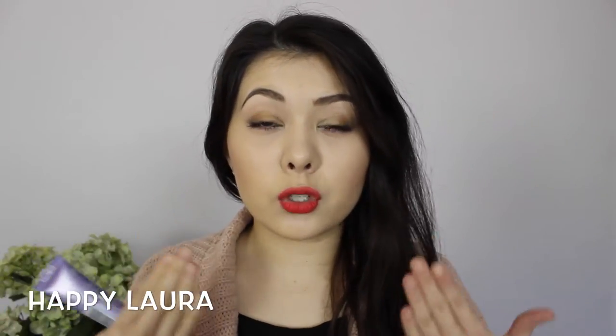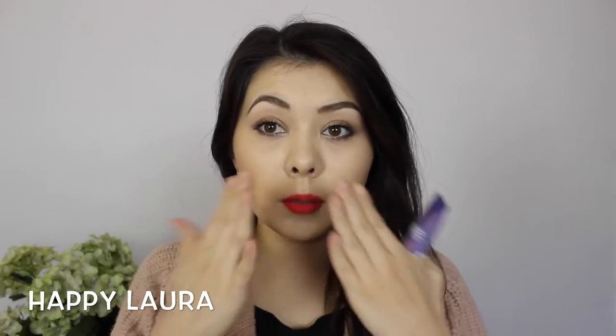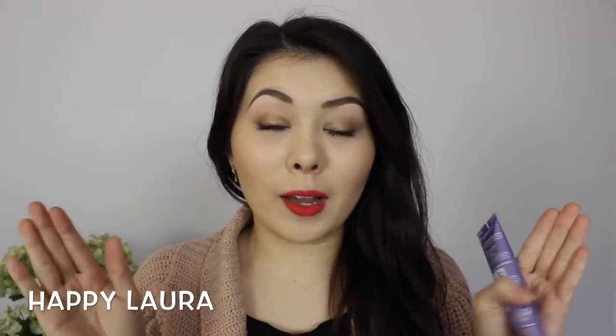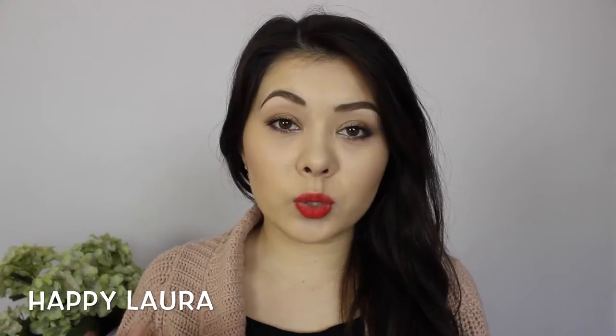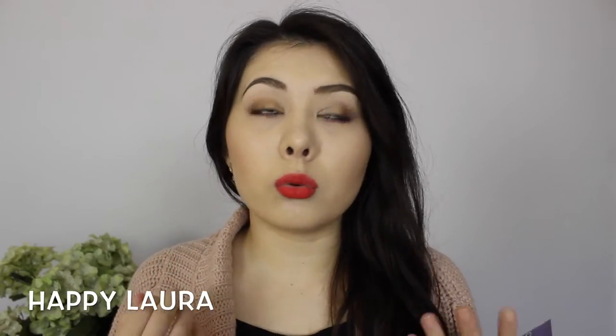I would agree with that. When you put it on your skin it definitely rubs in very well and it does somewhat reduce the appearance of your pores. I personally haven't found a product to completely vanish pores, but this has reduced the size of them significantly — very similar to what the Benefit Porefessional does. When it's on your face it's so lightweight, so they've definitely delivered on that claim.